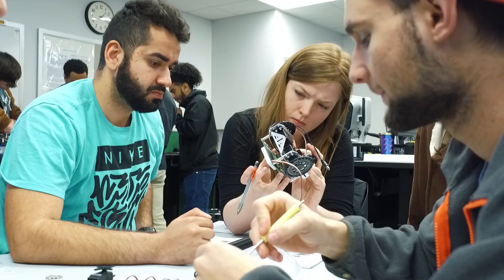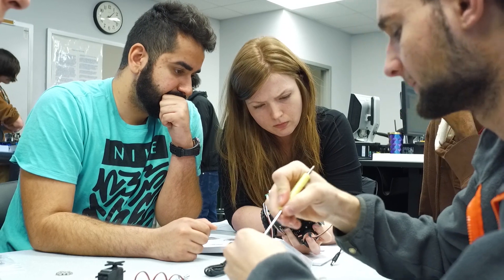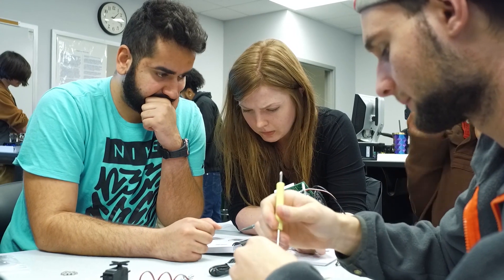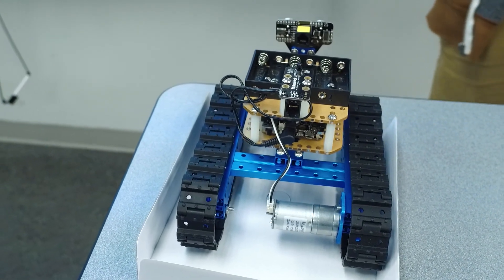I have so many ideas for inventions and I will be able to build and create them and put them out there. That's awesome — anything you do, anything you touch, anything you work with is some form of engineering, so that's just awesome to me.